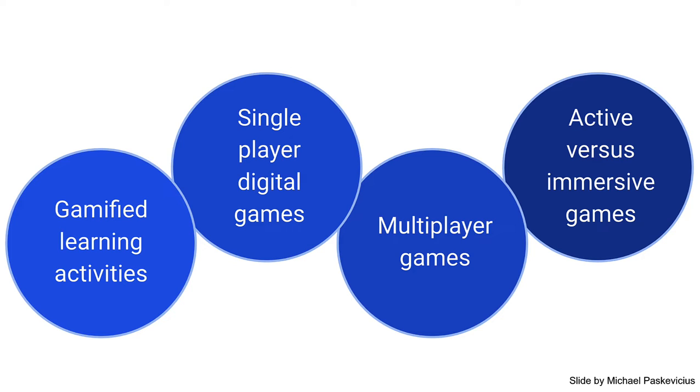There are also single-player games — things like Math Blaster and Organ Trail. There are also multiplayer games, things like Escape Rooms, where groups of people work together to complete the game.